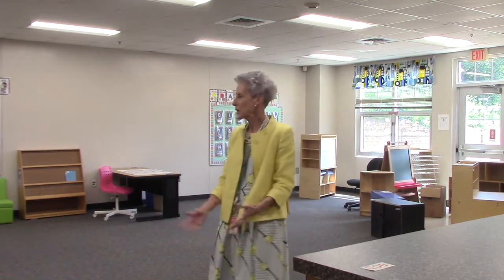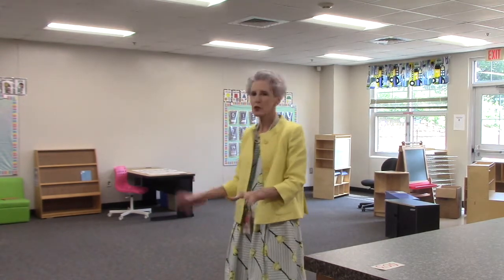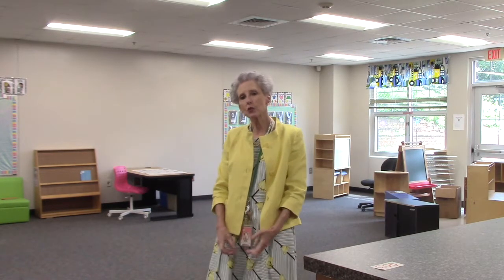Parents and boys and girls, this is a sample kindergarten room here on our kindergarten hallway at Blythe Academy. As you can see, it is well-decorated and spacious. It's not yet fully ready for school — there are many more furniture and decoration items that will be in place by the time we begin school in August — but I wanted you to get a feel for what this room looks like and how spacious it is for our children.